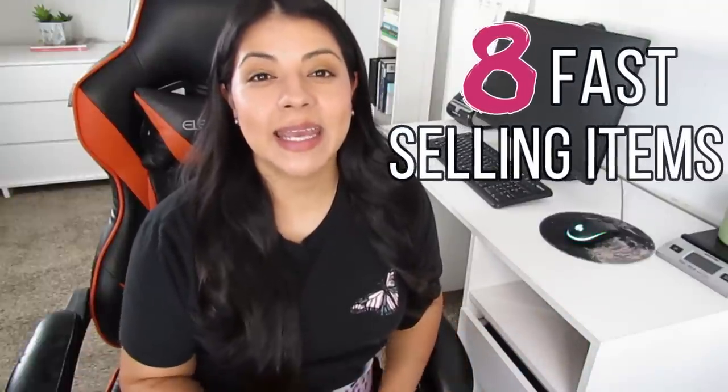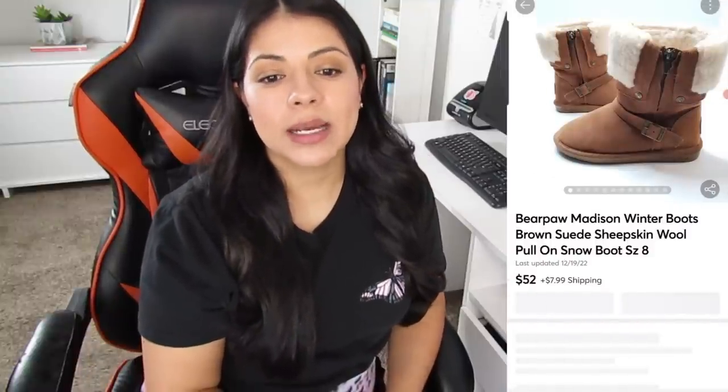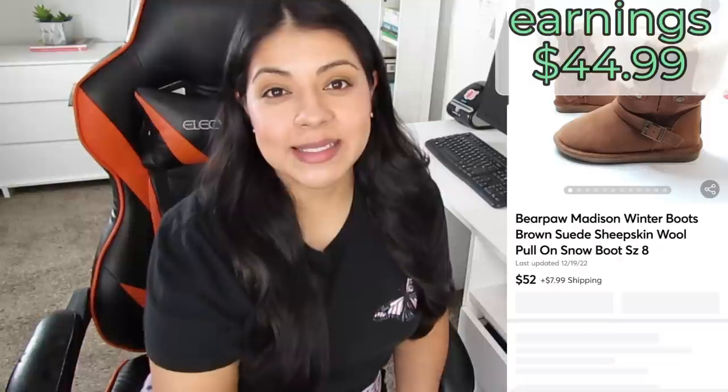Going back to some of the good sales of the month, we're going to discuss eight items that sold really fast — many of which could also qualify as high-price sales. Starting with sales that sold in just one day, number eight is a Mercari sale — these BearPaw brown suede sheepskin wool pull-on winter snow boots. They sold for $52, earnings were $44.99, and these took just one day to sell.